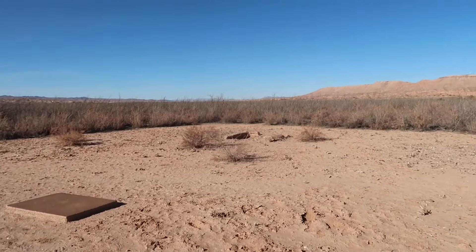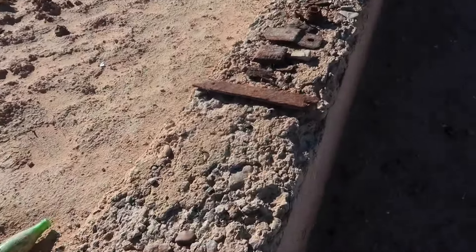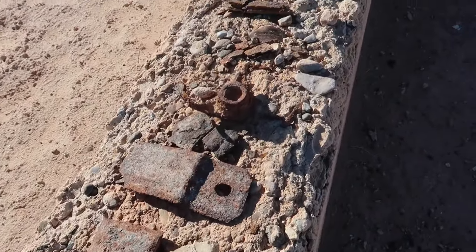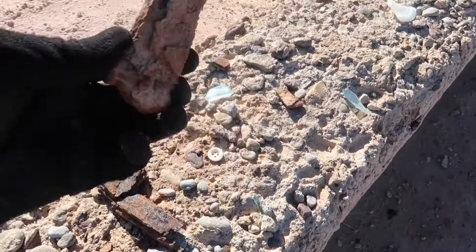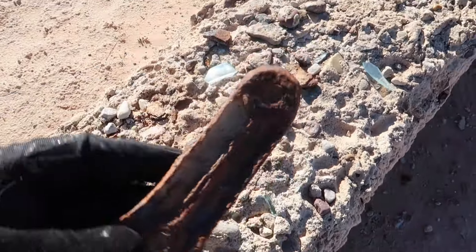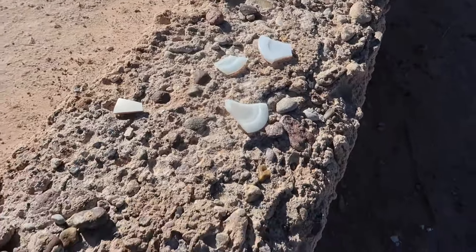There's a cement foundation there with another little one out there, and a lot of metal. People find metal and just put it on the walls here — metal that was used in the buildings. Almost looks like an old pocket knife — it's got a hole on each end. And there are old pieces of plate.